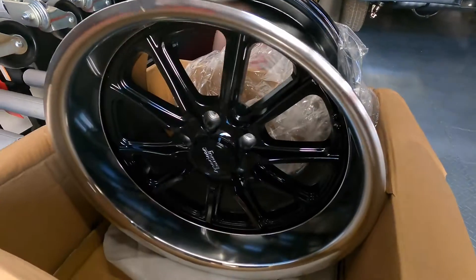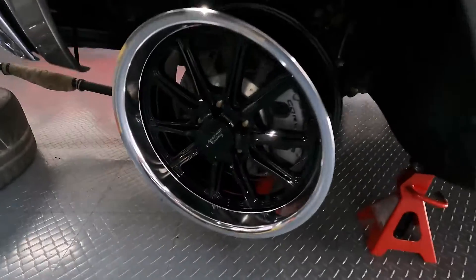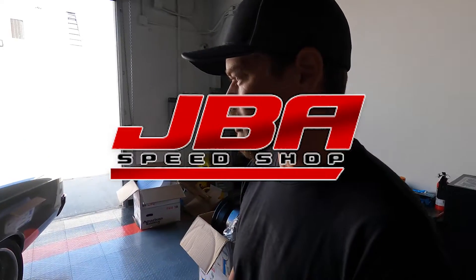These are nice with a fat lip — should be good, plenty of caliper clearance. Sweet! So now we're just going to take them to JBAC to get some tires put on and keep rolling.